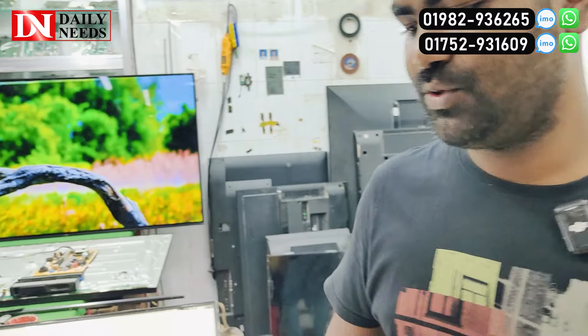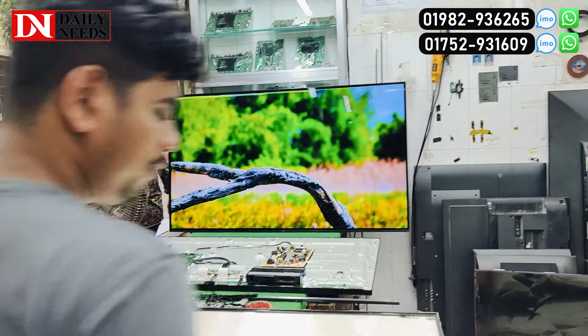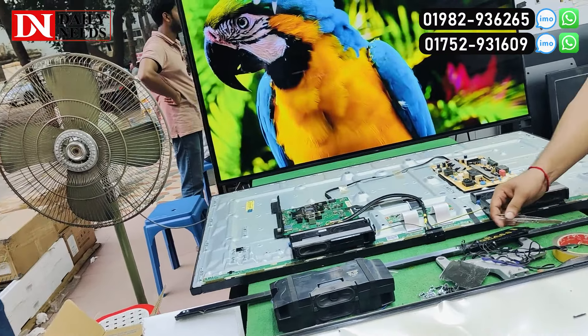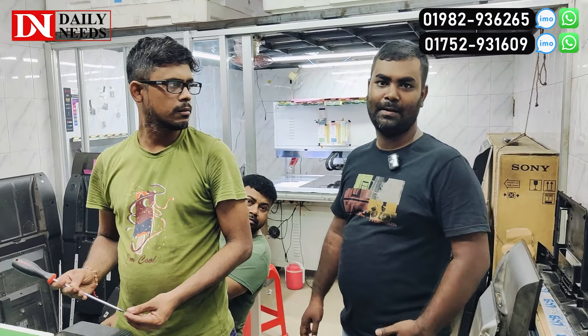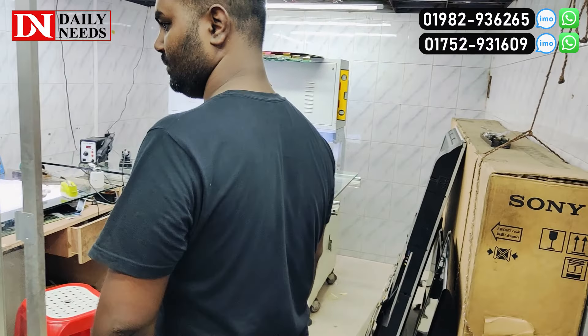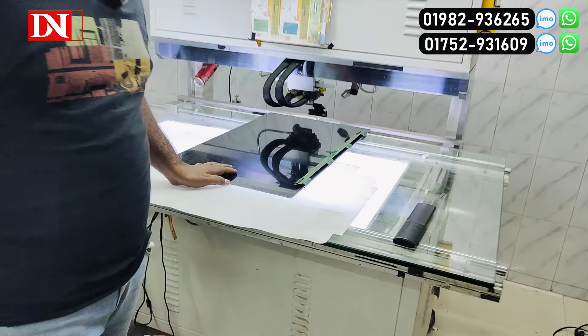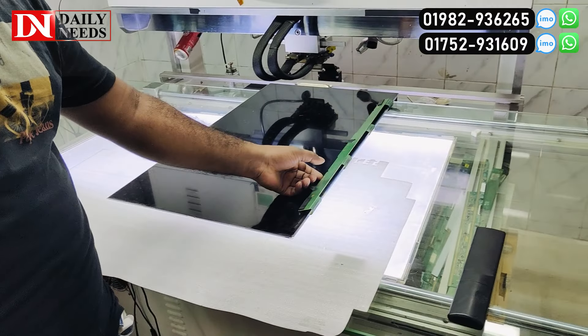We need to go to the display section. We need to see the display rebounding. We need to see the display and the camera. This is the display — it is 75 inches. Let's see. This is the machine. This is the display repair — in this machine, we repair the display.